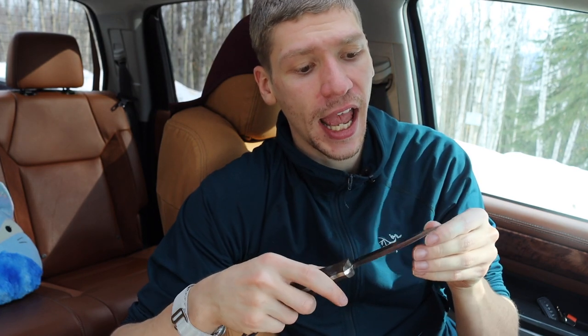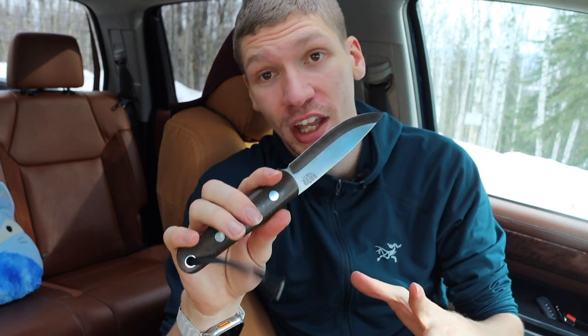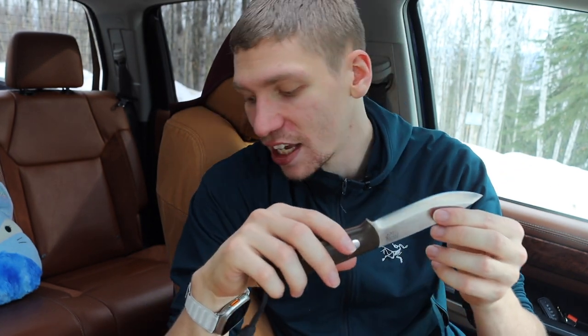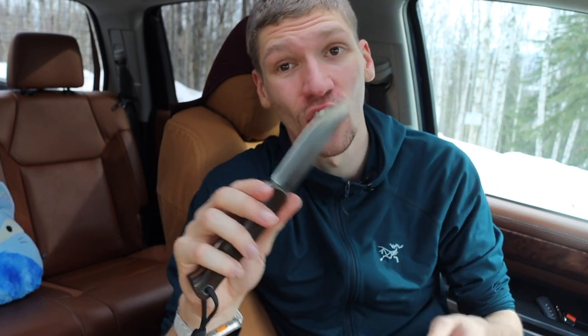Probably the biggest fixed blade I would choose for hiking — unless we're going full survival knives — is going to be the Bark River Knives Bushcrafter. This would probably be my personal choice because it's a little bit thicker, a little bit more robust, and it's one of those knives that I personally know I can do just about anything in the wilderness with. There's really nothing that stands in my way when I have a BRK Bushcrafter. It's made out of CPM 3V, so it's not the most rust resistant, but CPM 3V is one of the toughest steels out there. It can take an absolute pounding and still hold a decent edge.